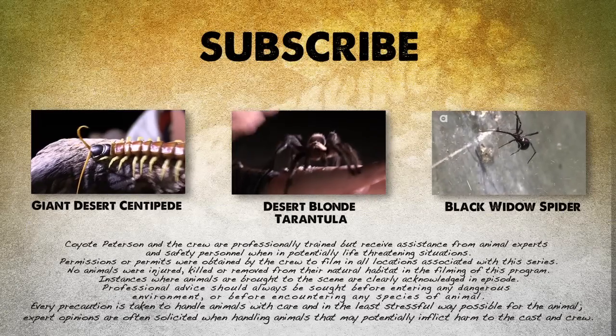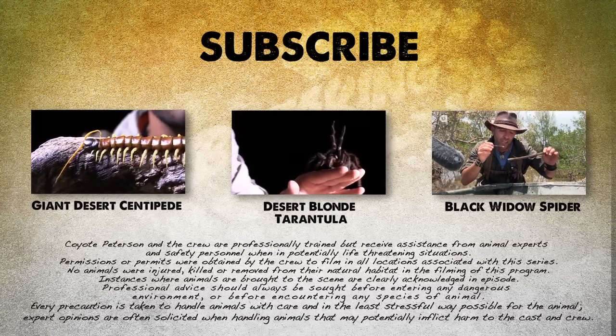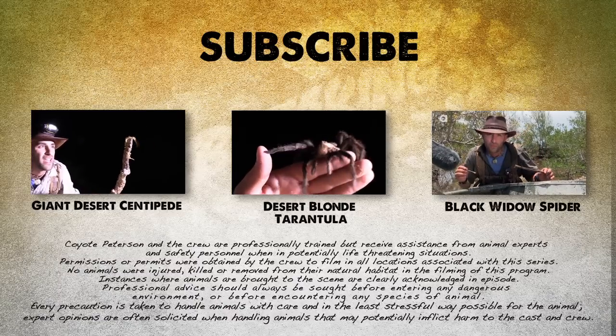If you thought that was an amazing animal encounter, make sure to check out these other videos. And don't forget, subscribe so you can become part of the adventure on this season of Breaking Trail.